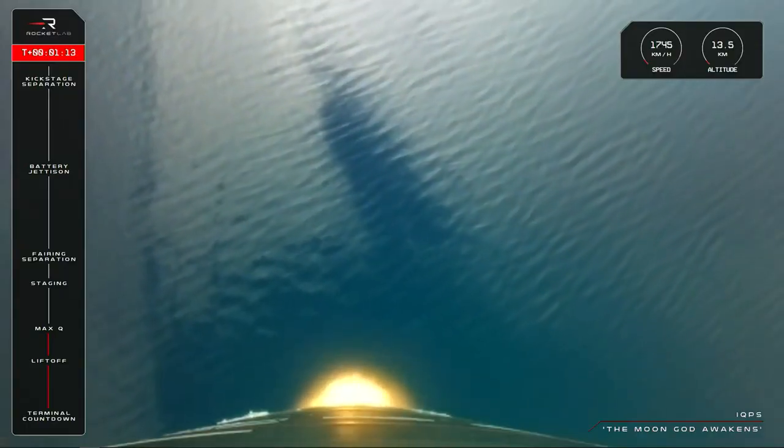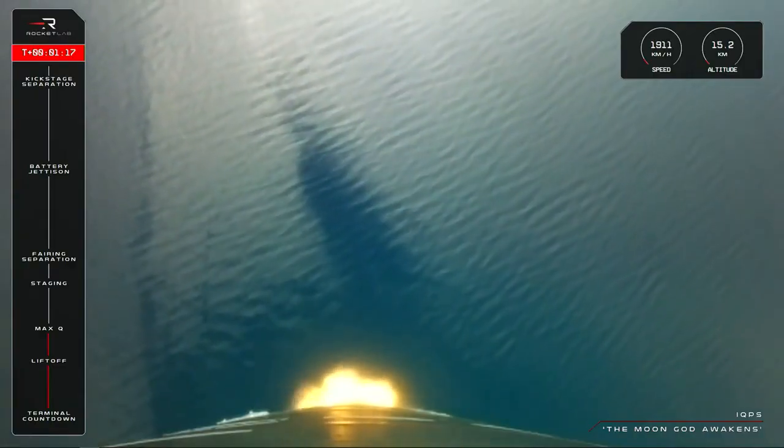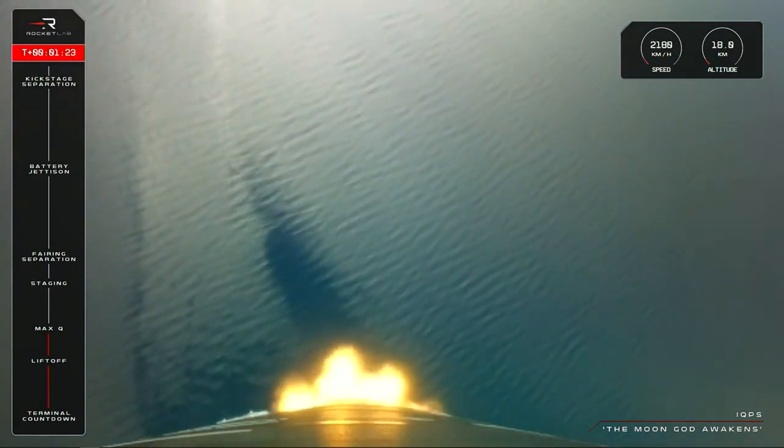And there you have it, Electron has cleared Max Q, a beautiful and nominal mission so far, now up 15 kilometres in altitude as the rocket reaches speeds of more than 2,100 kilometres per hour.